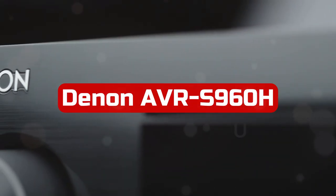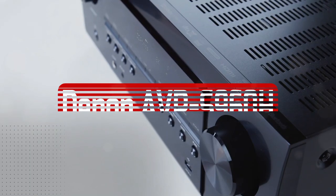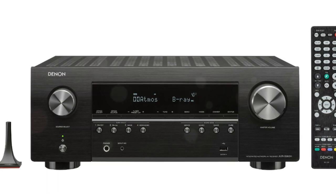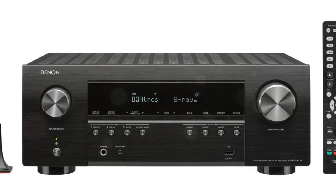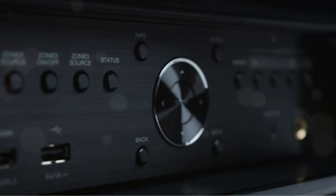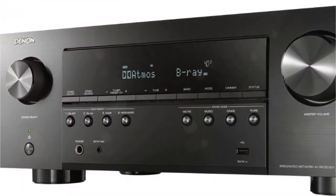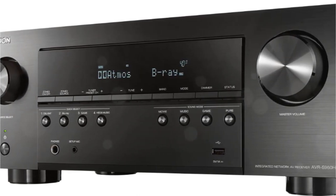At number 5 is the Denon AVR-S960H 7.2-channel AV Receiver. Featuring 7.2 channels and a single HDMI 2.1 port, the Denon AVR-S960H is one of the most premium units available in this tier. There have been some interesting developments since the initial batch of receivers had the HDMI 2.1 bug. It has become increasingly difficult for consumers to decide which Denon S-Series or X-Series model is the best given they are very close in price and specs. During our testing, we'll point out its similarities to corresponding units and what you need to pay attention to.